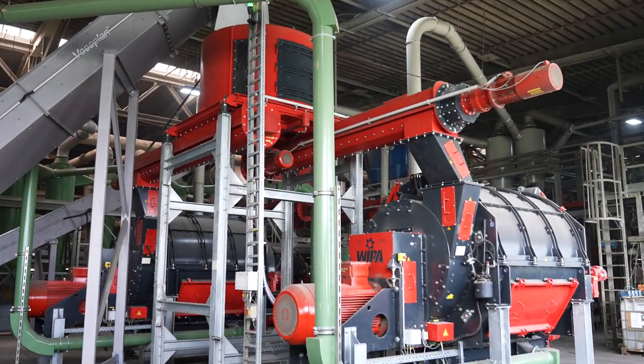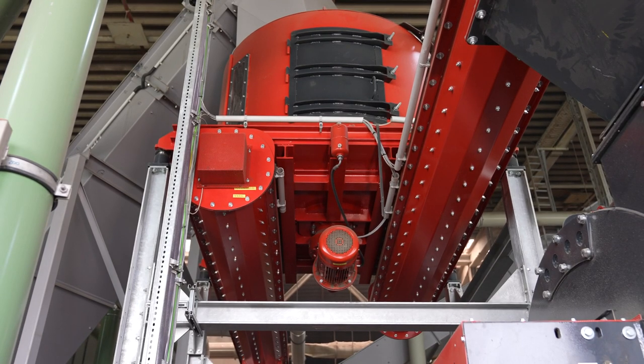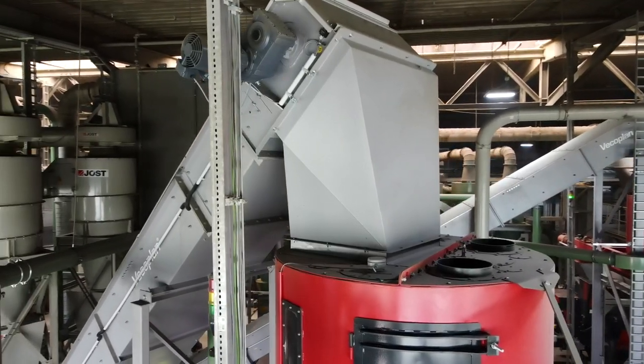This machine cleans the snippets mechanically without water. It rubs off the labels, for example. Here you can see the paper fibers being removed.